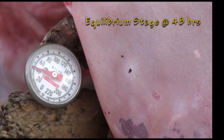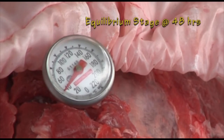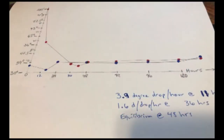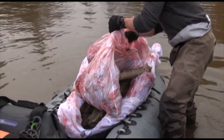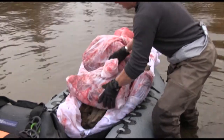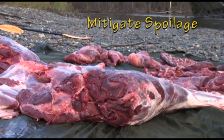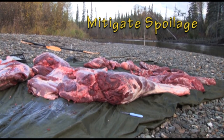At 48 hours post-harvest, game meat achieves equilibrium with the storage environment — it's when the water activity in meat balances with the surrounding temperature and humidity. Core temperature readings are commonly within 1 to 3 degrees of the ambient temperatures at this point, and our goal is to maintain this status throughout the remaining field timeline. Water activity is still evaporating but at a slower rate based entirely on the relative humidity and temperature variables around the meat. Once equilibrium has been obtained, mitigation of spoilage threats becomes even more important since bacteria now have a stable environment in which to thrive.